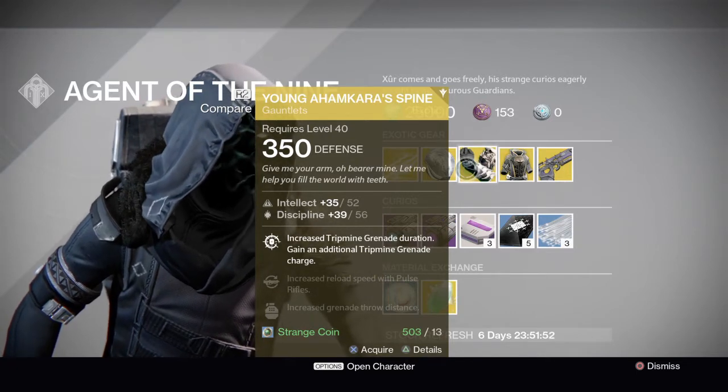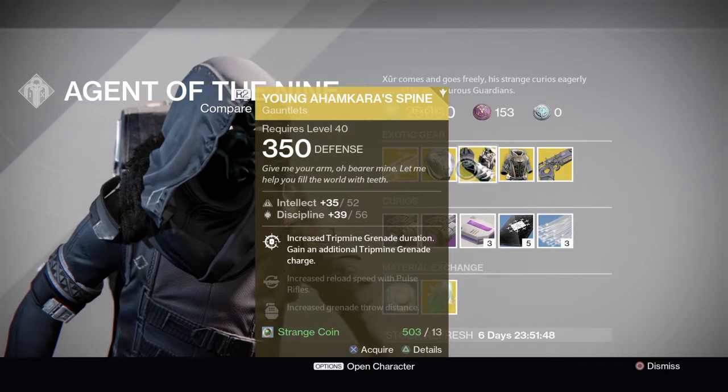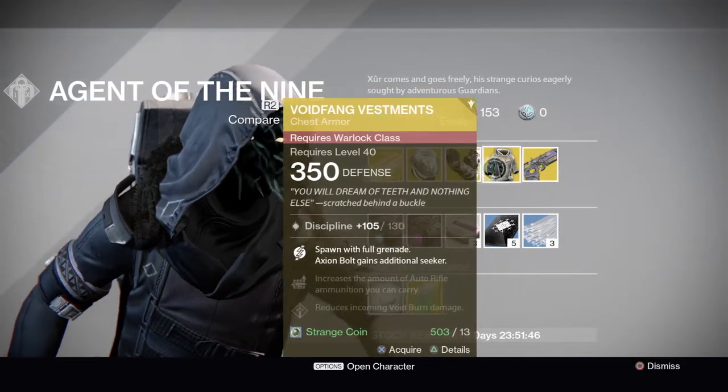Young Ahamkara's Spine here — increased trip mine duration and it also gives you an extra one. Can be quite handy for Trials once again.